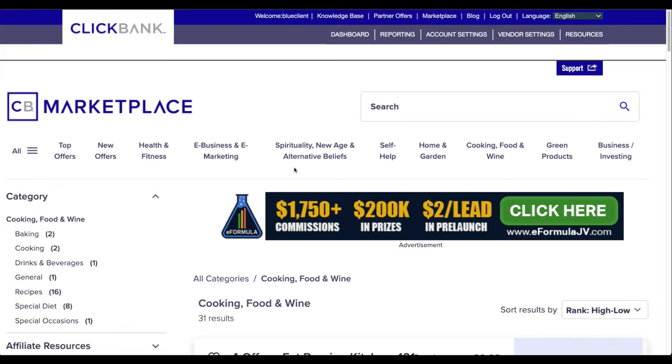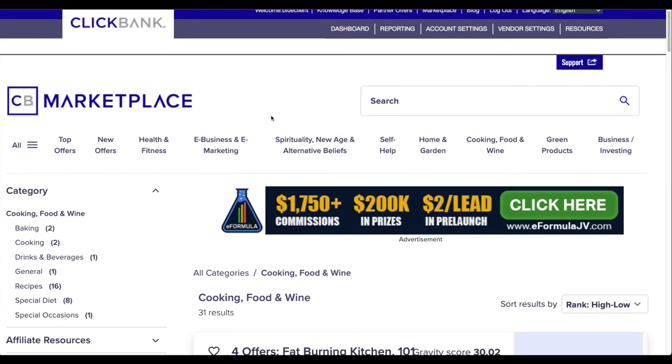The first question is: what products do I promote? Other videos always tell you to promote weight loss, make money online, e-business — those are common offers that make money, but they're quite competitive and saturated. So instead, I want you to tap into a very unique opportunity that's not saturated, where there's a lot of money to be made for you.